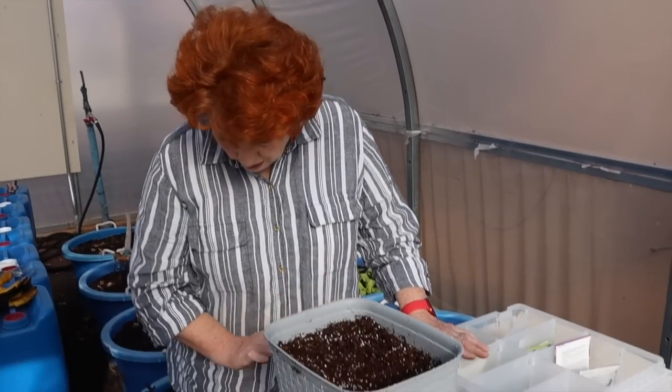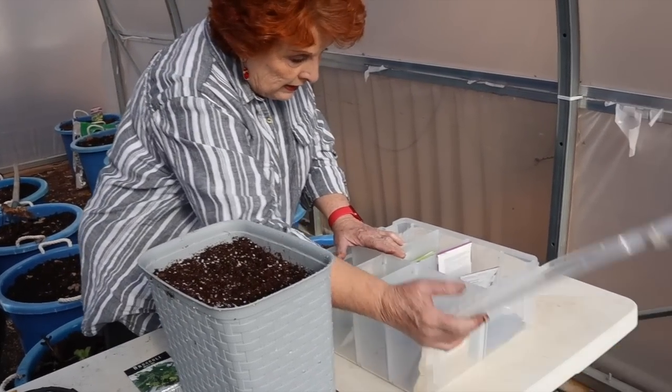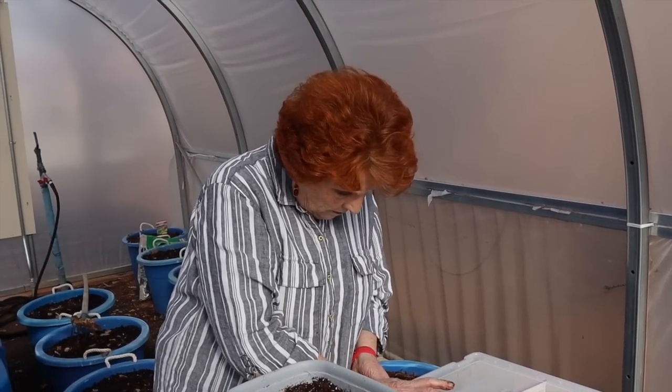I'm going to close up my seed bin and this wraps up this video for our early spring planting. We will bring you back periodically to check on progress, and I hope to learn new things every single season. Ultimately we are going to have a greenhouse with thriving food growing inside. Thanks for being with us and we'll see you at our next video.